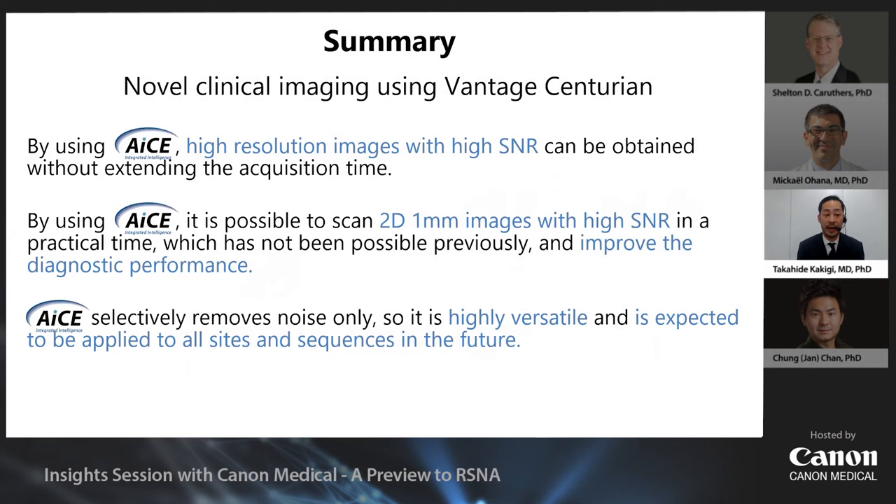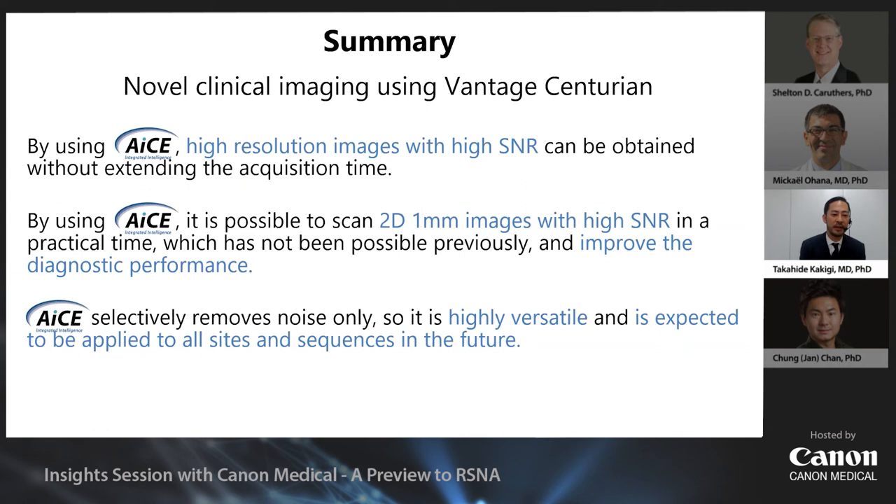In summary: by using ACE, high-resolution images with high SNR can be obtained without extending scan time. By using ACE, it's possible to acquire 1mm images with high SNR in a practical time — which had not been possible previously — improving diagnostic performance. Finally, ACE selectively removes noise only, making it highly versatile, and it is expected to be applicable to many body sites and sequences in the future. Thank you for your attention.